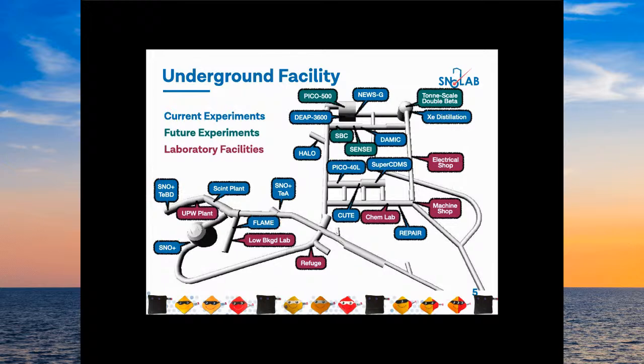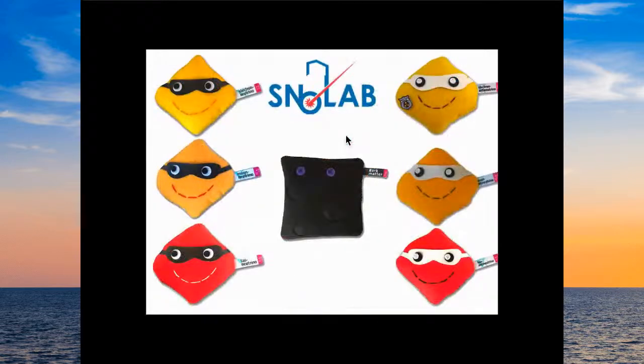This is a map of our underground facility. We have a number of current experiments shown in blue. The lab also has its own support facilities: background counting to ensure detector materials are clean enough, a chemical support lab, and a machine shop — the cleanest machine shop you will ever see in the world — to help build experiments underground cleanly. We also have some future experiments in the process of moving in; we're pretty full right now, which is really exciting.